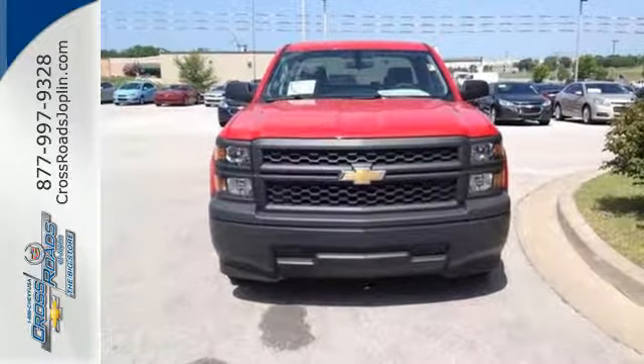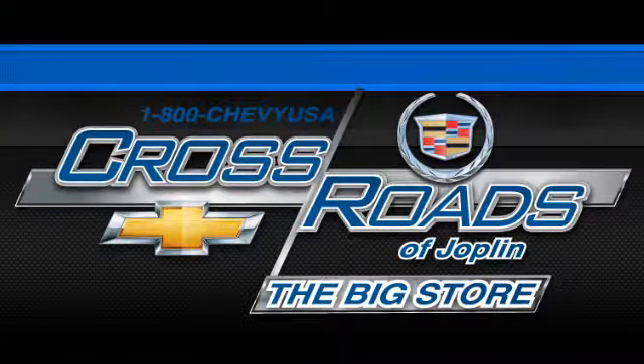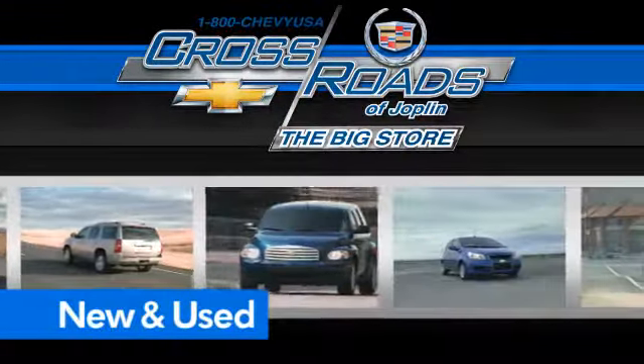Put this pickup to the test. Come in today. Crossroad Chevrolet Cadillac — the big store is the premier Joplin Chevrolet dealership to buy a new or used Chevy, like this one.